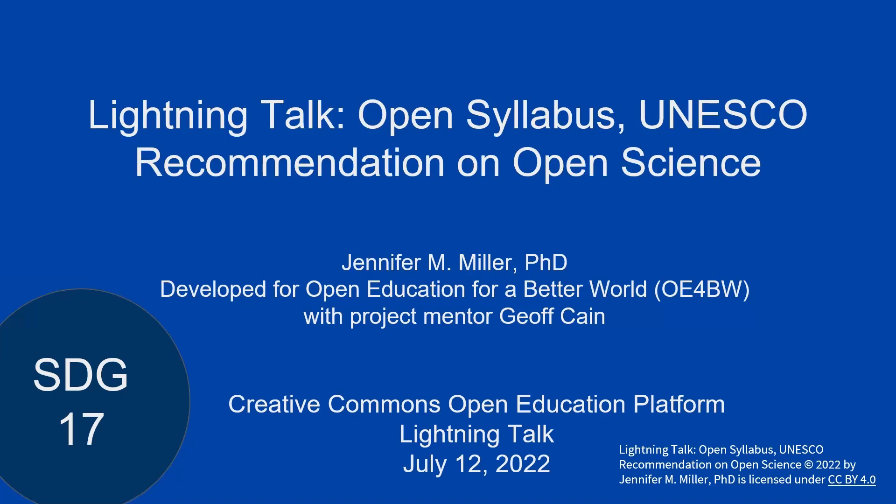Jennifer Miller is going to present Open Syllabus, UNESCO Recommendation on Open Science. This is a presentation that came out of her work for Open Education for a Better World. Jennifer has over 10 years of experience teaching and doing research in public policy and public management. She's a civic technologist and open knowledge advocate, and also a CERT alumna.